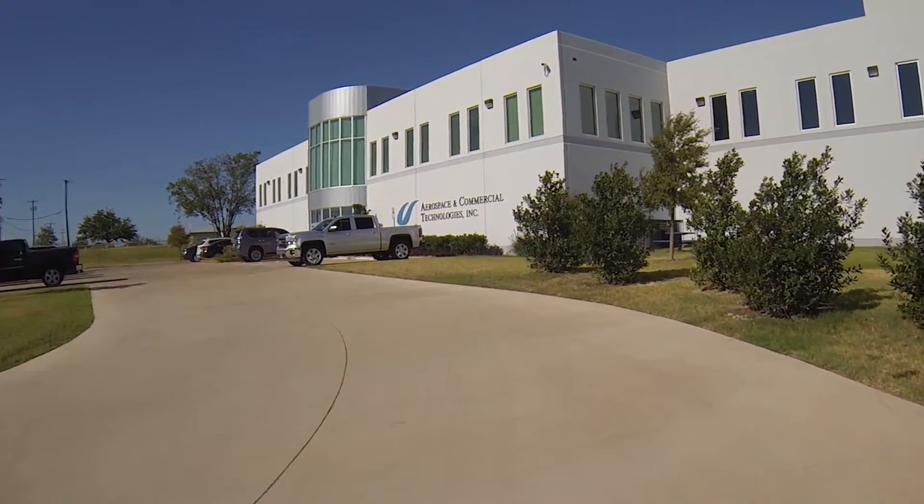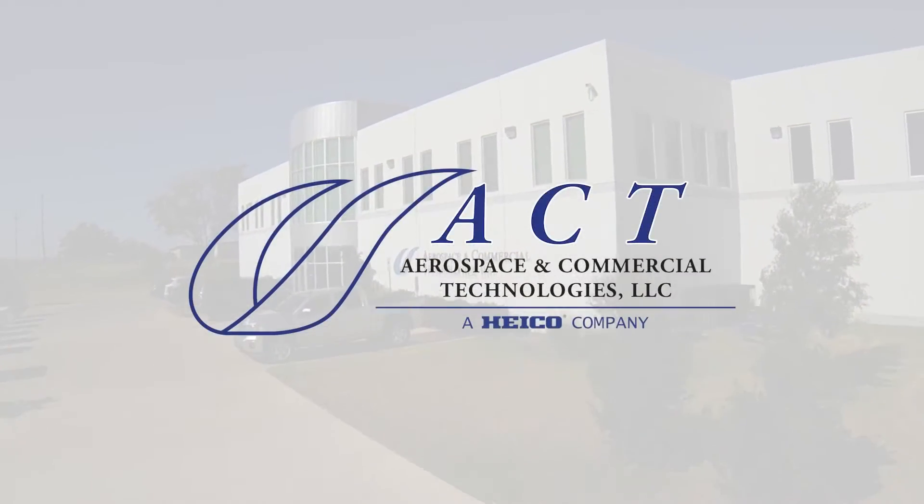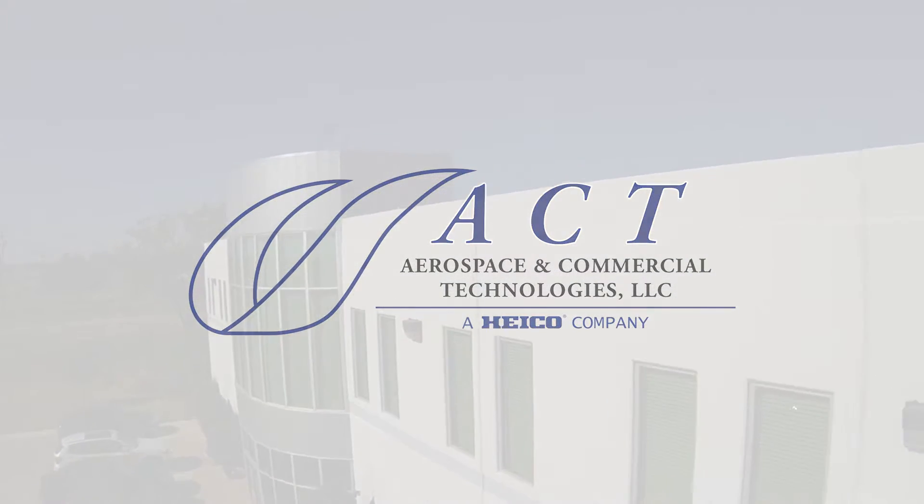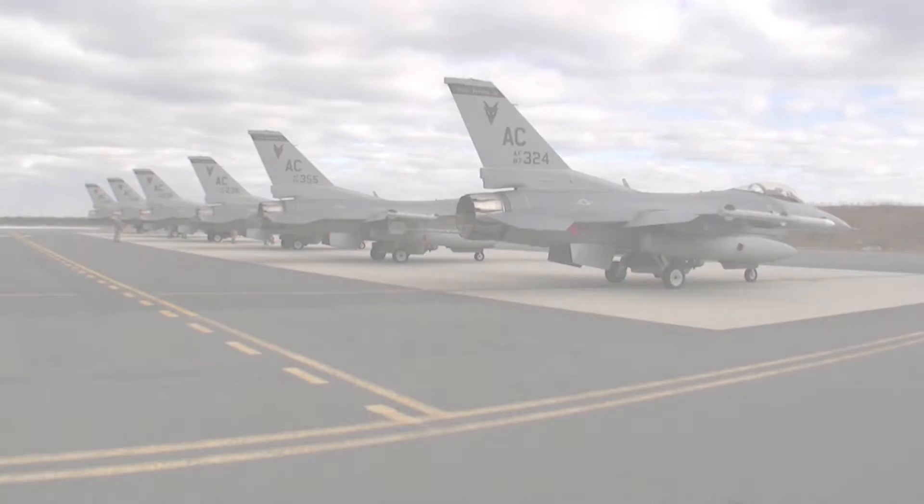This is an ACT Update. ACT is proud to offer repair and overhaul services for damaged and worn F-16A, B, C, and D pre-blocked 40 wings.